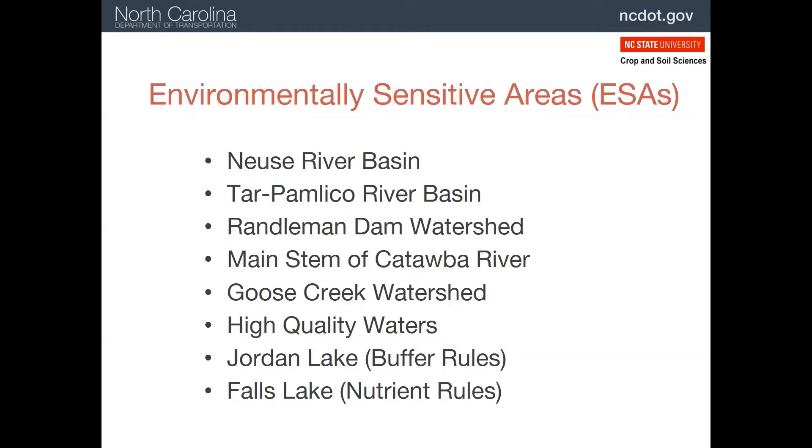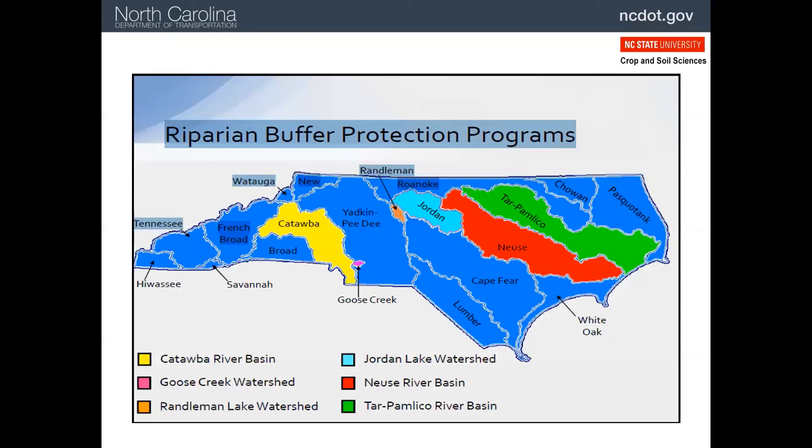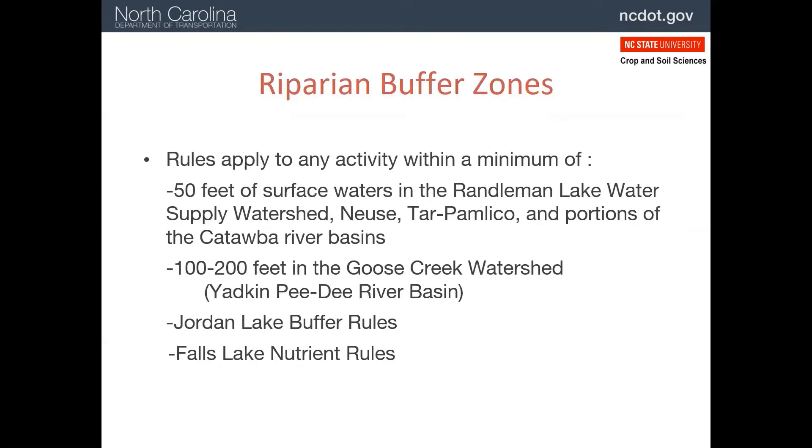There are a number of environmentally sensitive areas in North Carolina. If your project falls within one of these, extra precautions will be added to the erosion control plan. A number of rivers and streams in North Carolina receive extra riparian buffer protection. Little Goose Creek, just east of Charlotte, is noted because it has a particularly healthy population of freshwater mussels and gets extra protection. Riparian buffer rules apply as 50-foot buffers around Randleman Lake, the Neuse, Tar Pamlico, and Catawba River basins. Jordan and Falls Lakes, the water supply for much of the Triangle area, also have special rules.